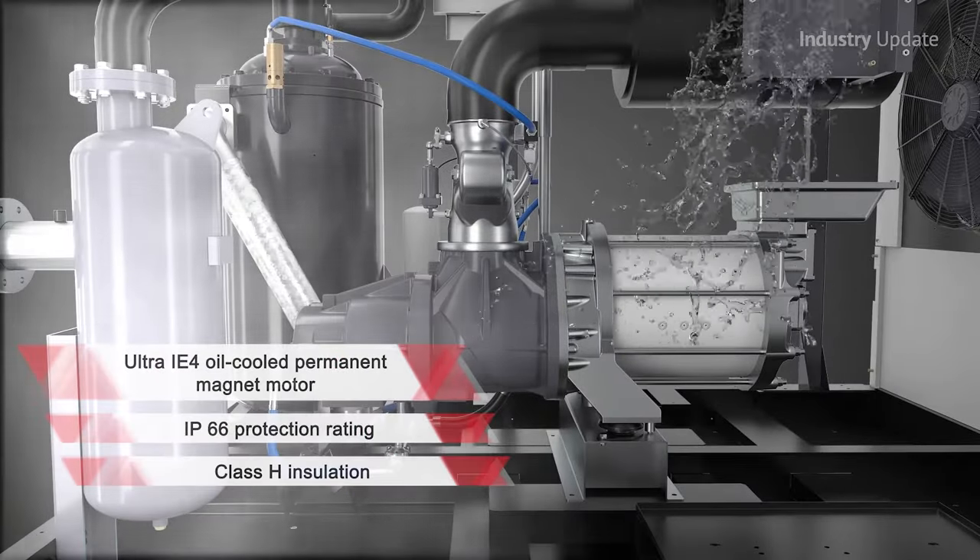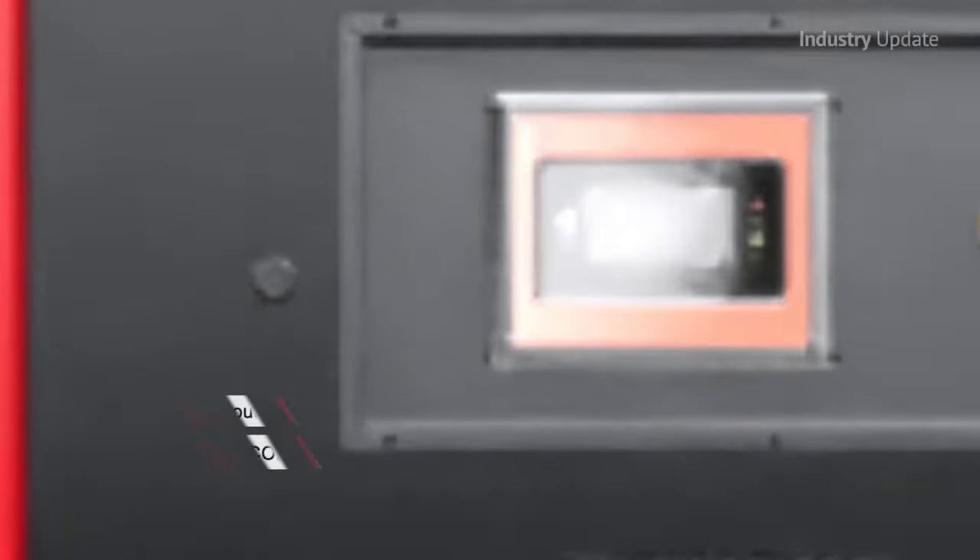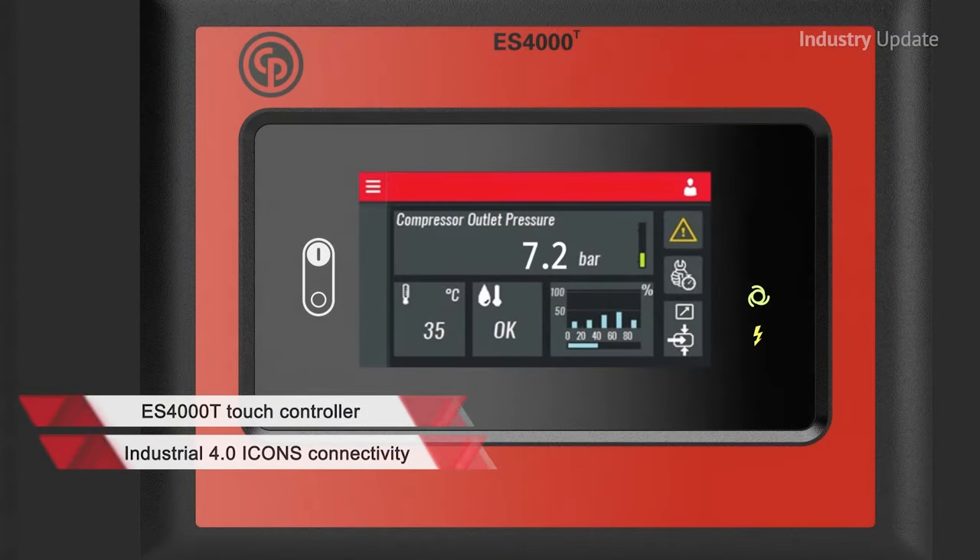The compressor uses industry-leading screw element technology, while the touchpad controller with built-in icons brings connectivity via advanced monitoring.